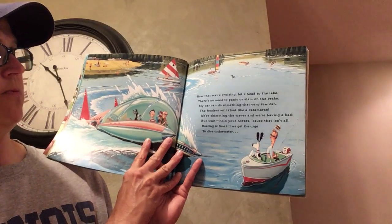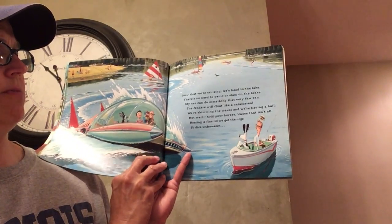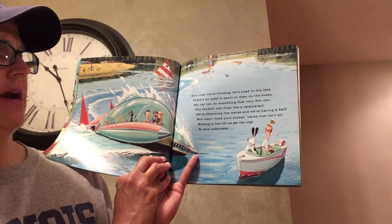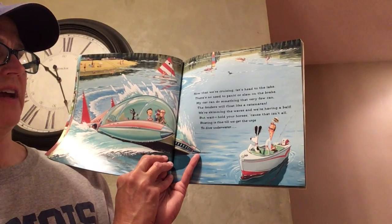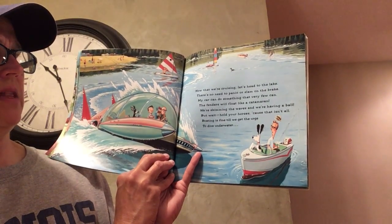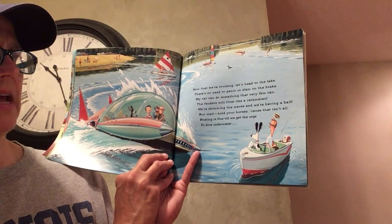Now that we're cruising, let's head to the lake. There's no need to panic or slam on the brake. My car can do something that very few can. The fenders will float like a catamaran. We're skimming the waves, and we're having a ball. But wait — hold your horses — because that isn't all.